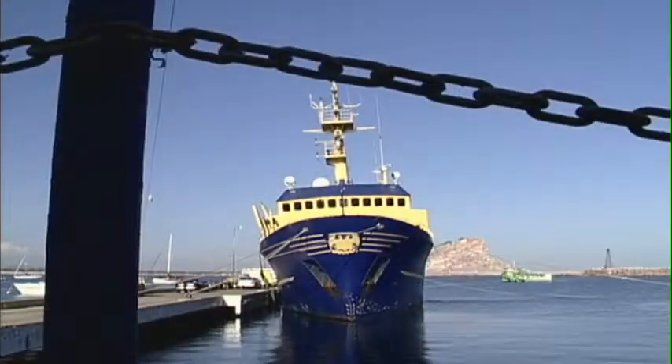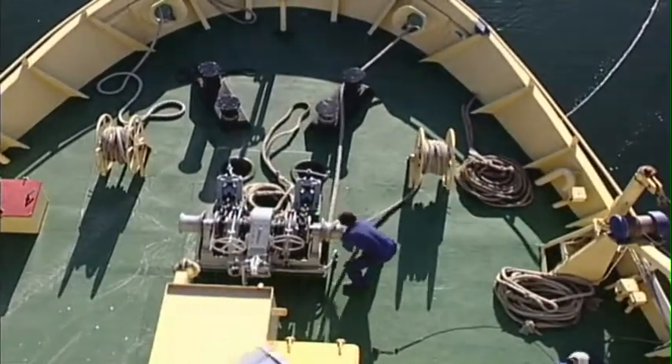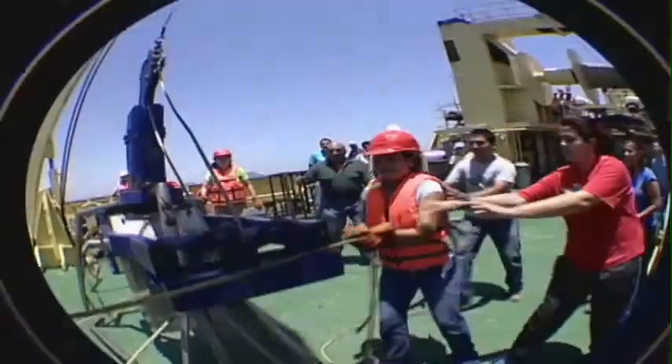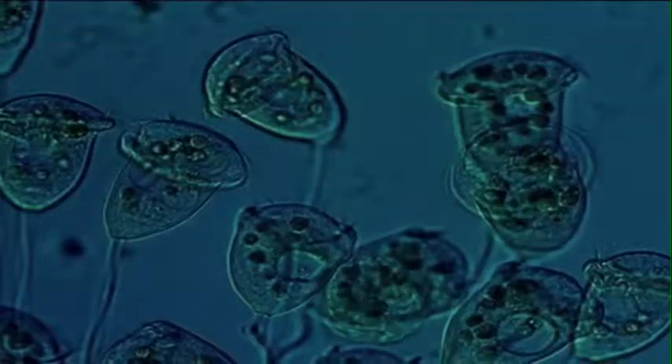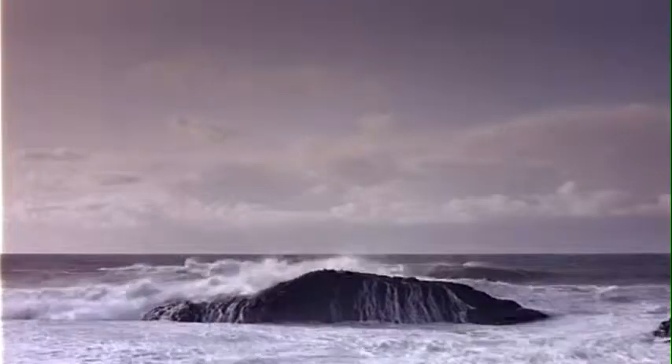Considerado una de las cinco mejores naves de todo el mundo en su tipo, este marinero de acero cuenta con su propio muelle en Mazatlán, Sinaloa. Con más de 50 metros de largo y 10 de ancho, el Puma es centro de operaciones de científicos nacionales y extranjeros que estudian los procesos biológicos que suceden en el agua, desde la superficie hasta el fondo del océano, al igual que fenómenos como el Niño.